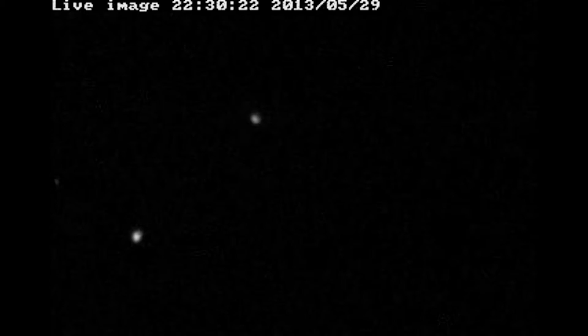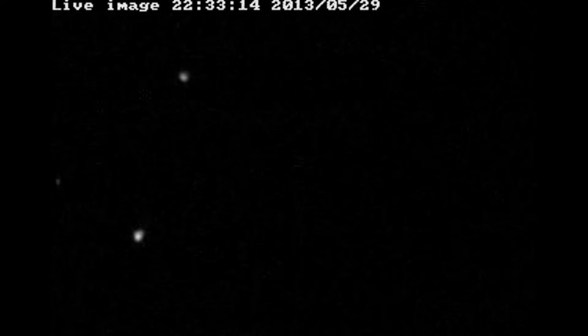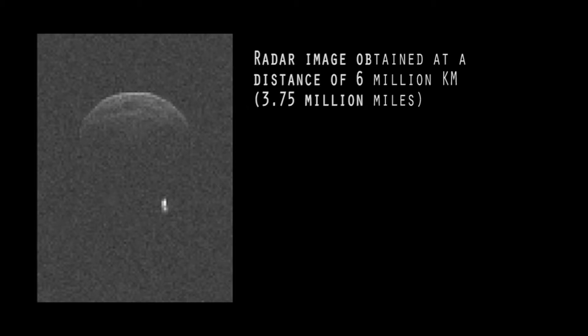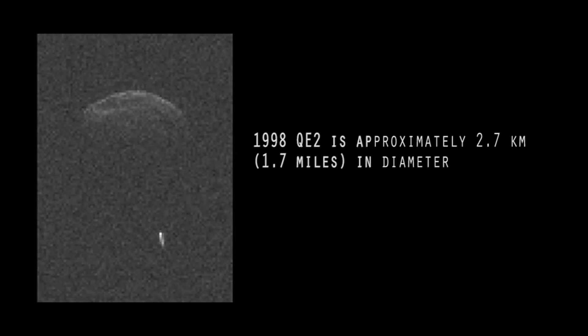During the flyby, NASA took the opportunity to study the Asteroid in much greater detail than has been possible to date. They used radar imaging from the Goldstone Observatory to make a 3D map of the Asteroid. And one of the exciting discoveries made during this flyby was that Asteroid 1998 QE2 is not alone.